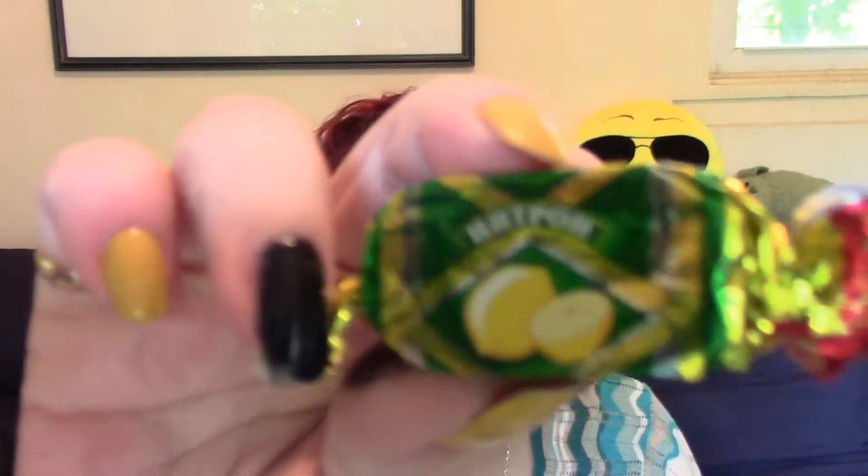Then we get two of these and these feel like chocolates — they're soft. There is a picture of lemons on there. I love lemon and the idea of lemon chocolate is very appealing, so I'm going to open this one. It's chocolate — look at that! Is it lemon-filled chocolate? Oh man, that is divine! Yes, delicious. Thank goodness there's two of those.